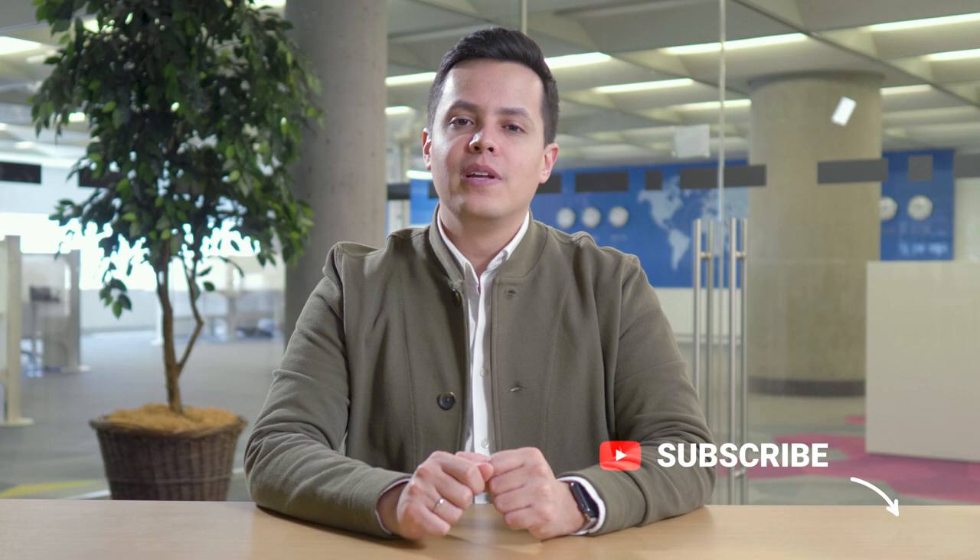Thanks so much for watching, everyone. If you're interested in following along with the rest of this series, feel free to subscribe. In the next video, we'll cover setting up your demo reel. As always, happy auditioning, and we'll see you in the next one.